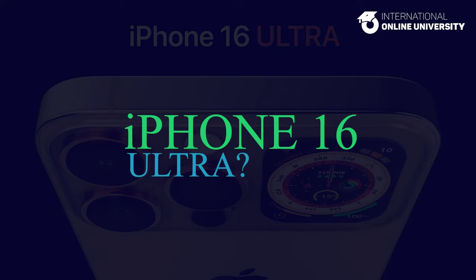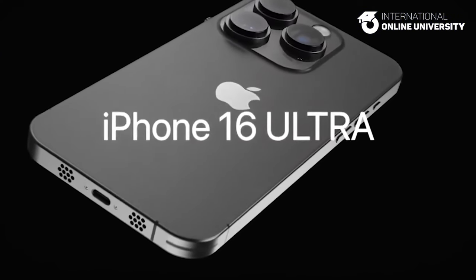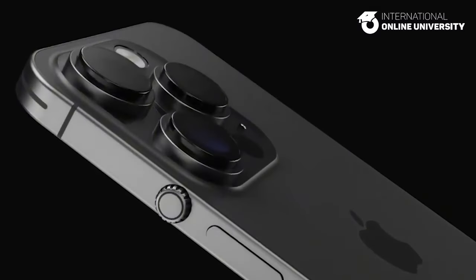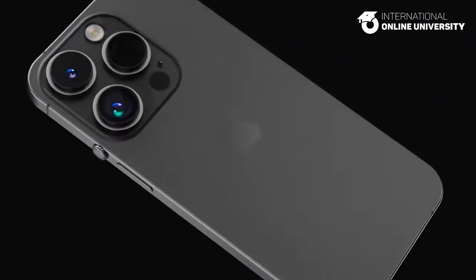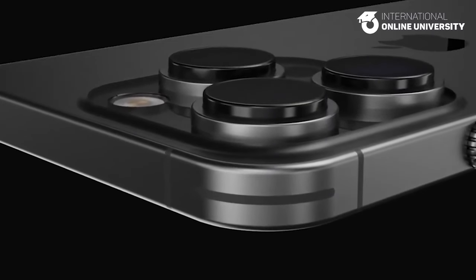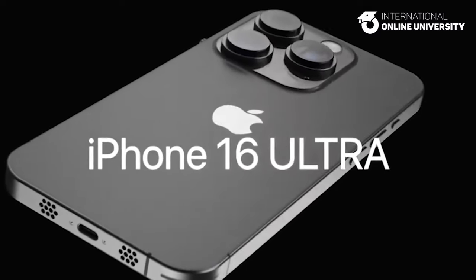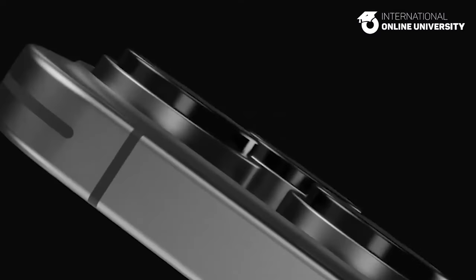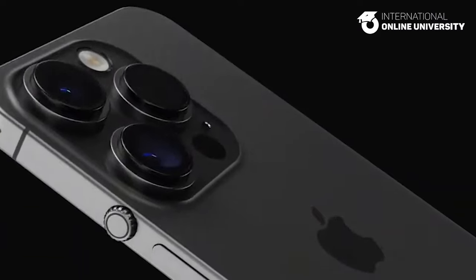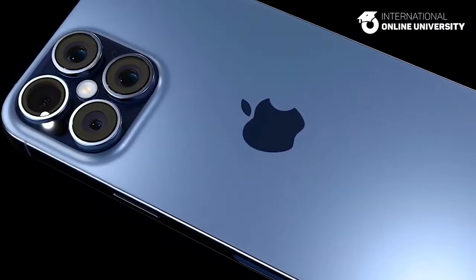iPhone 16 Ultra? In the potential release of the iPhone 16, Apple may unveil a premium variant known as the iPhone 16 Ultra, which would be available alongside the standard iPhone 16, iPhone 16 Plus, iPhone 16 Pro, and iPhone 16 Pro Max models. Positioned as the flagship iPhone, the Ultra version is expected to boast enhanced camera capabilities, a larger screen, and a possible transition to a portless design.